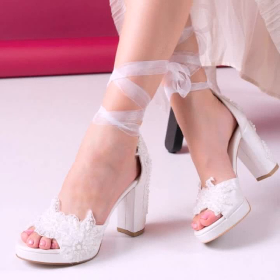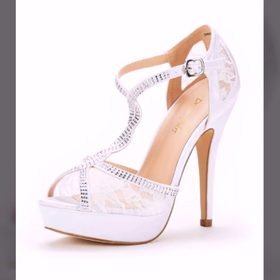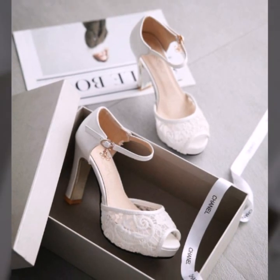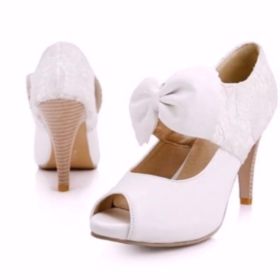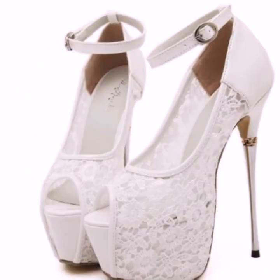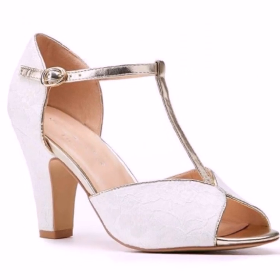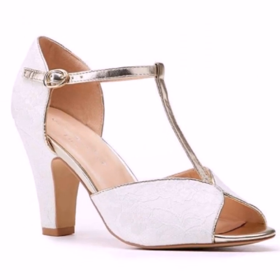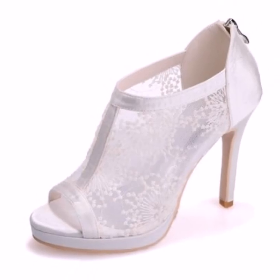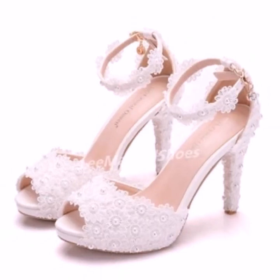Hello viewers, how are you all? I hope you are all doing fine. Today you will see in this video very beautiful and stylish modern white sandals — ITR's attractive outer collections in 2023.